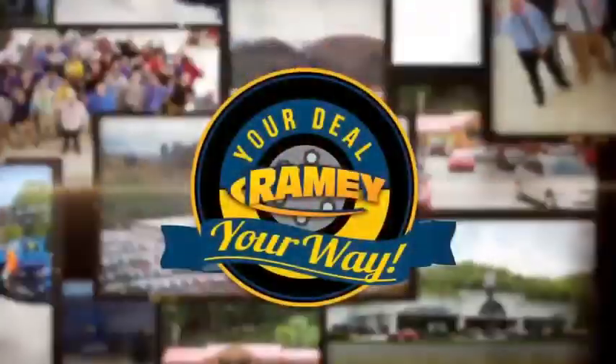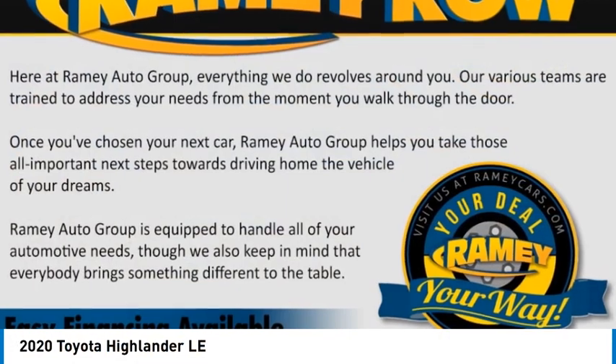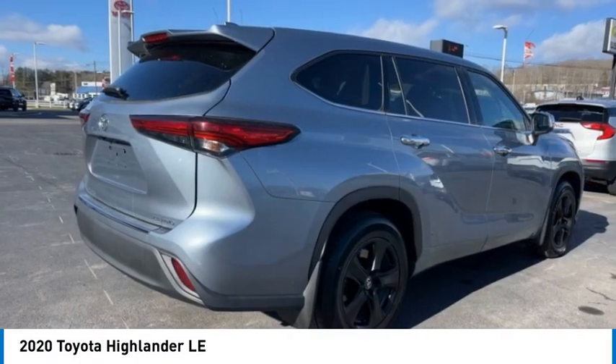At Ramey, it's your deal, your way. Make a great choice today with the 2020 Highlander. The Highlander is the SUV that's thought of everything.